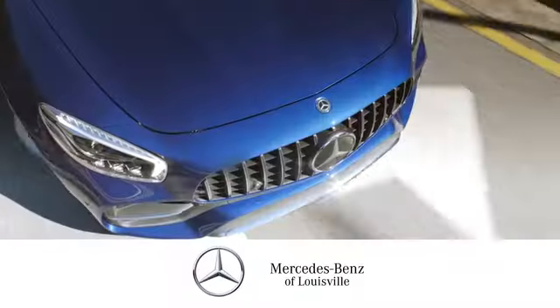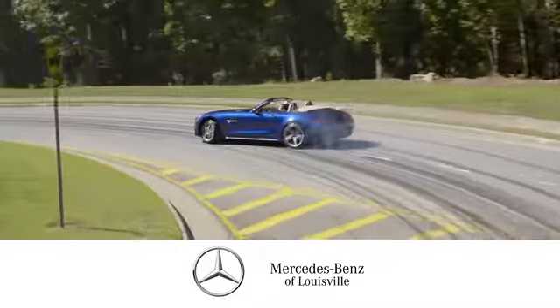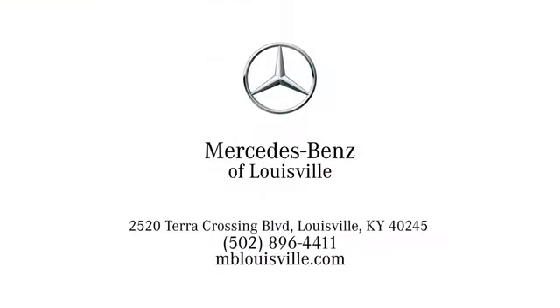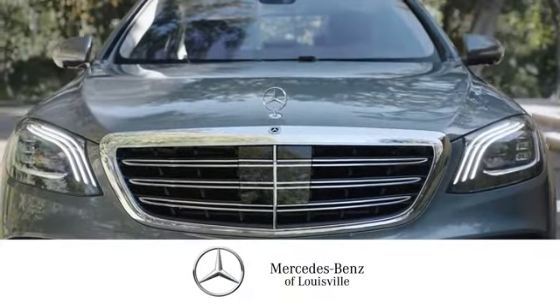Test drive it today. Experience legendary luxury and performance at Mercedes-Benz of Louisville. Visit us online at mblouisville.com, give us a call, or stop in at 2520 Terra Crossing Boulevard in Louisville. A memorable experience awaits.